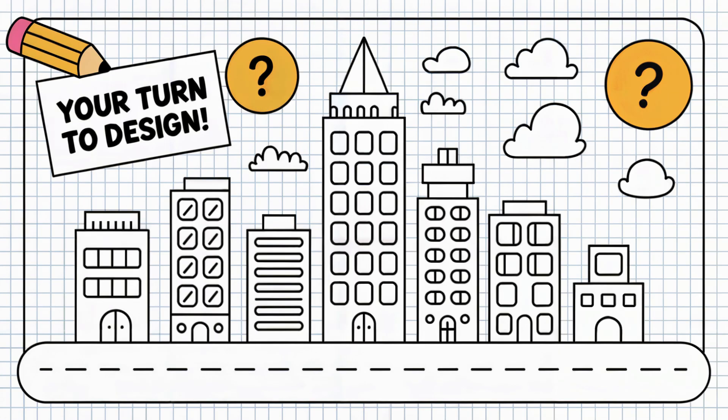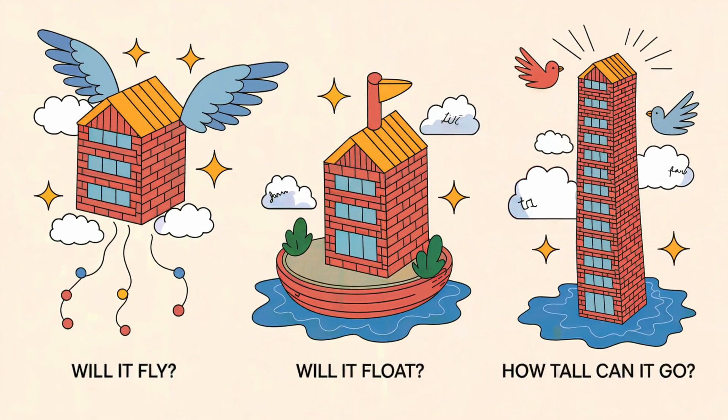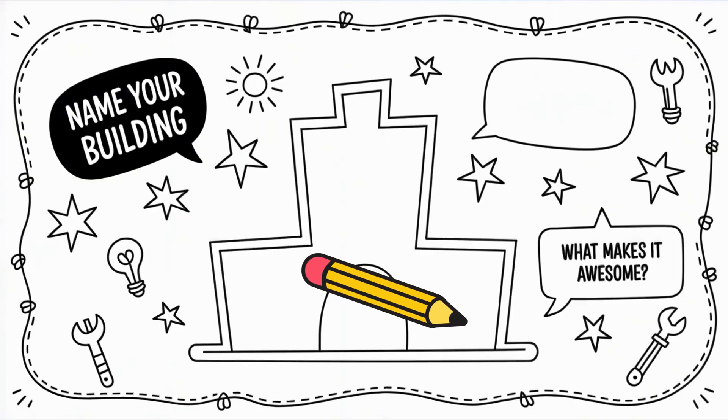Now it's your turn. Design your own amazing building. Will it fly, float, or stretch into the clouds? Sketch it, name it, tell us what makes it special.